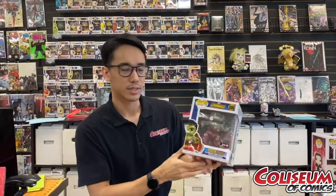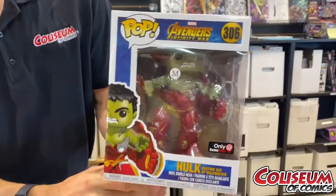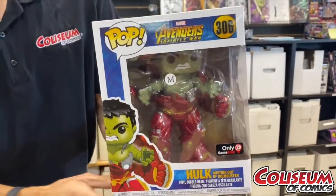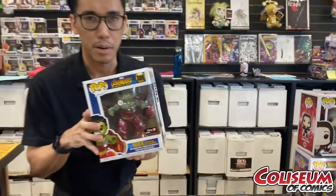This elusive Avengers Infinity War Hulk GameStop exclusive — he is busting through the Hulkbuster armor, which does not happen in the movie. So it's a little tricky; it's a dirty lie of a pop, but it's awesome. It is $64.99.